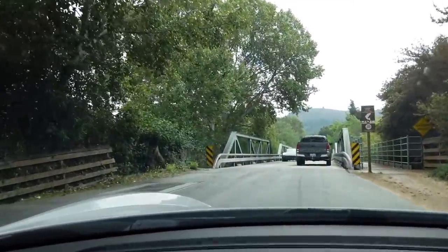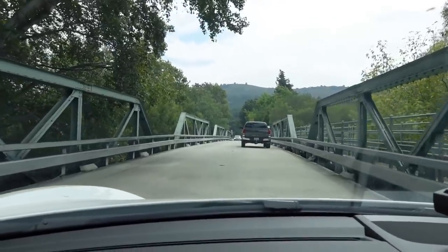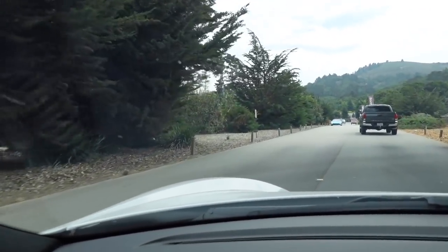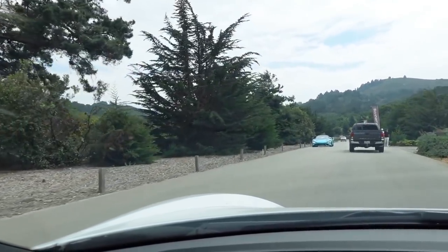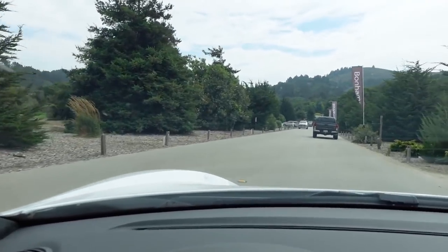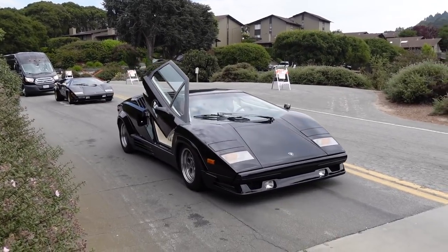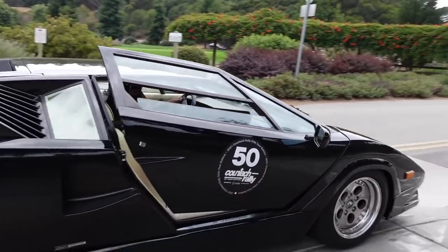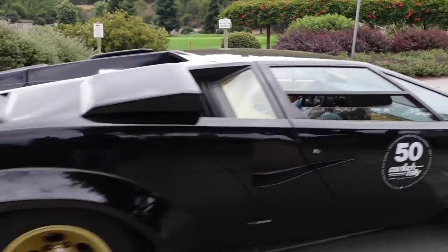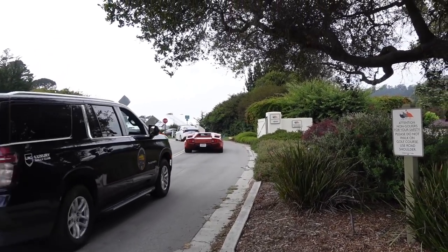I think this is 765. Two Countaches leaving. Okay, so I've got to put out a little lights but we're here at the Bugatti stand.